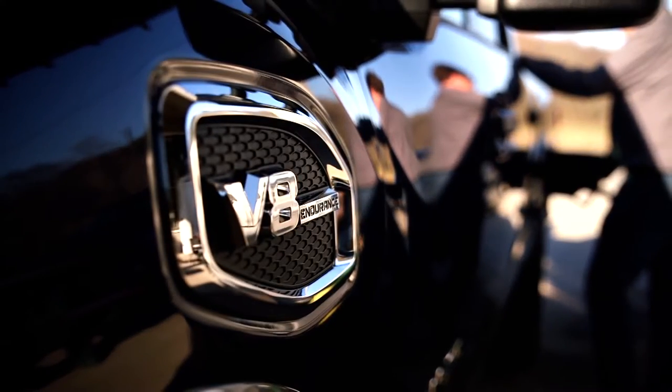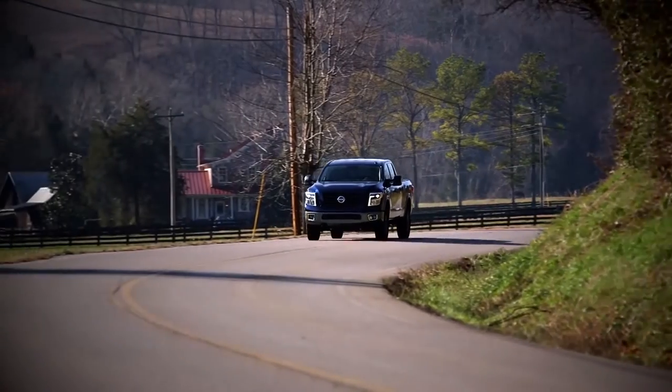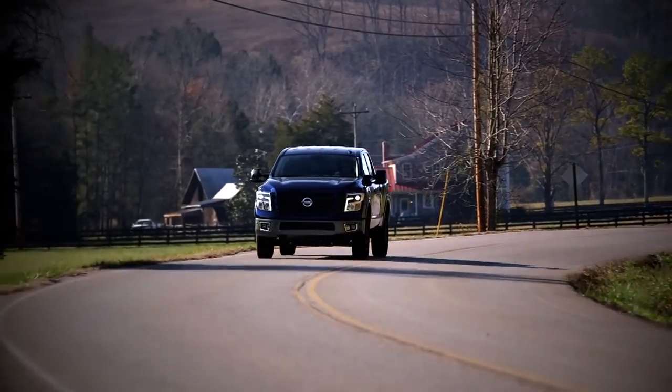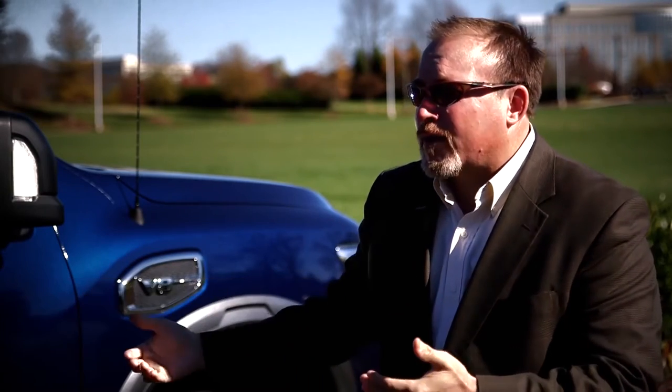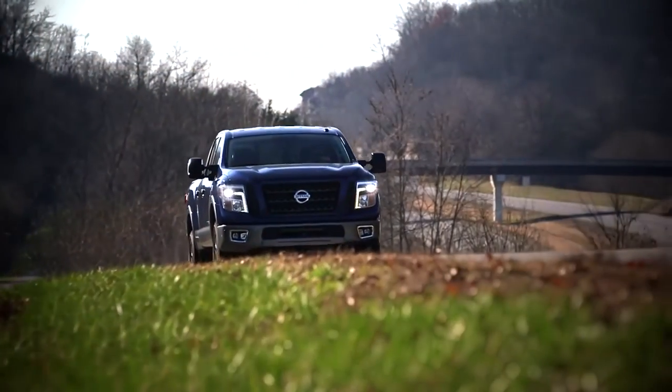The difference between the XD diesel and the XD gas customer is very slight. They're both looking for heavy towing, heavy hauling and payload. But there's a preference between the customers — some prefer diesel and some prefer a gasoline engine. By applying the V8 gas engine, we're able to cover the whole spectrum of customers looking for more towing and more hauling than what they currently have in the half-ton segment.